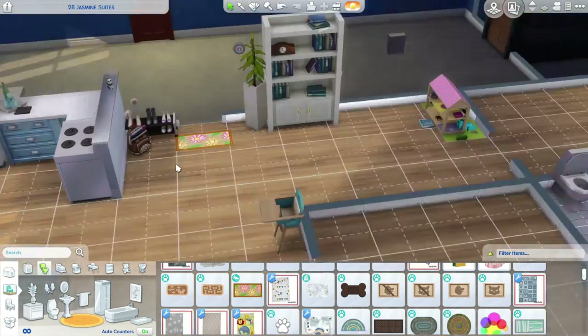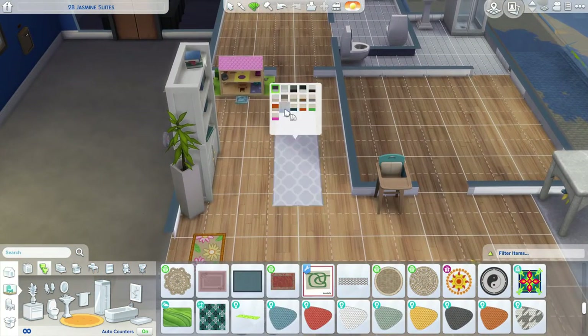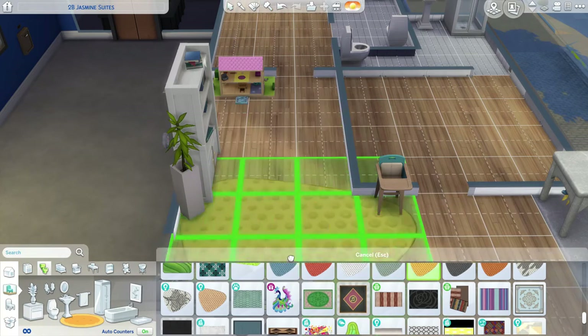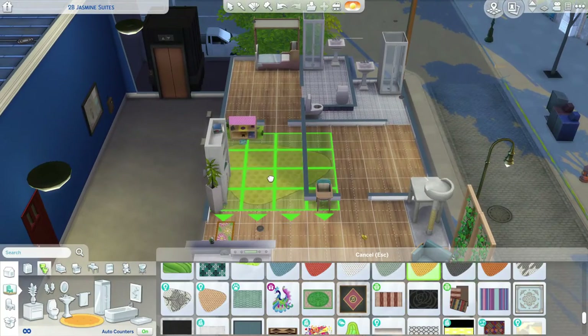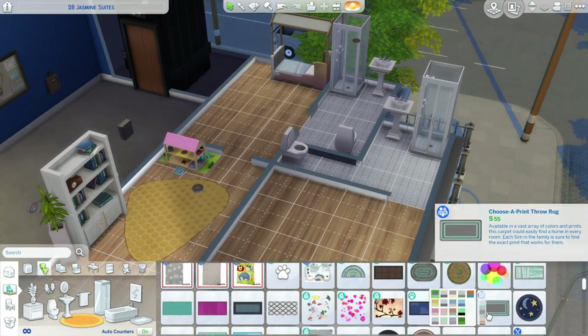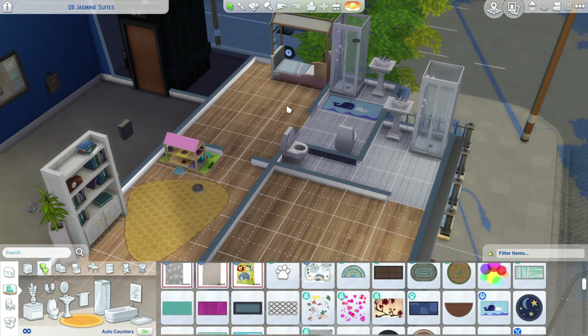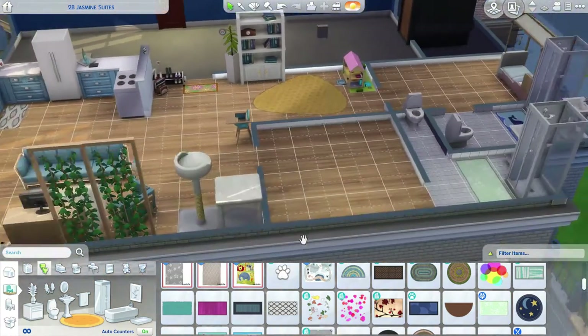I shrunk down the dollhouse a little bit because the dollhouses in this game are huge. There's a key to resize objects — you can look it up — and ever since I figured out what it was I've been sizing things down and up non-stop. It's really fun.